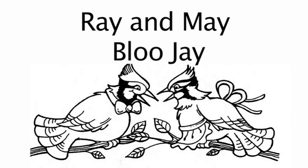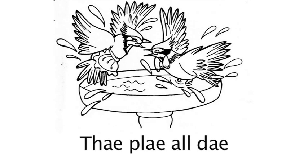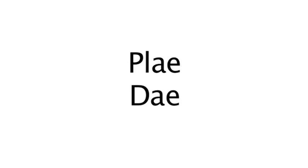Let's read that story again and find all the words where the letter A makes the long A sound. You repeat after me. Are you ready? Let's begin. Ray and May are Blue Jays. The long A words are: Ray, May, Jay. They play all day. The long A words are: Play, Day.